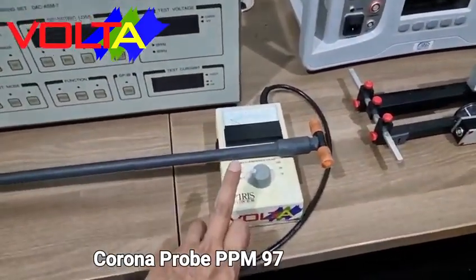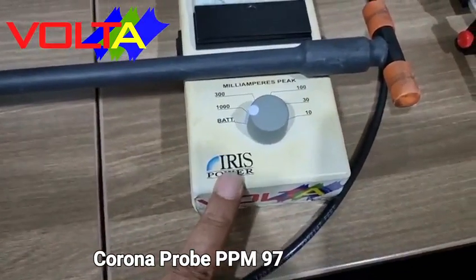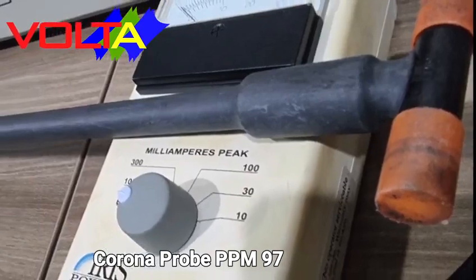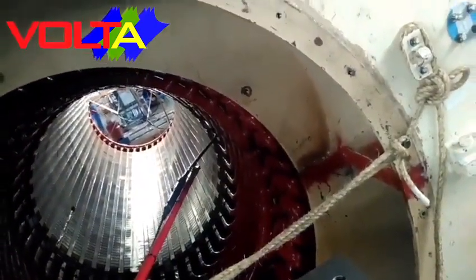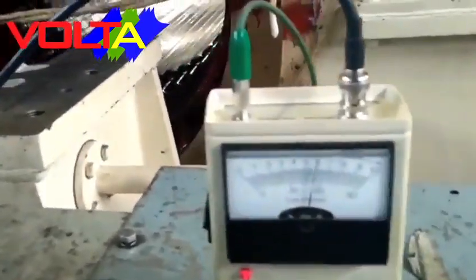The second instrument is the Iris TVA Corona Probe PPM 97. During stator winding energized with an external high voltage power supply, by scanning the stator slot, our instrument is able to identify partial discharge activity on every slot. A value more than 20 milliamps for epoxy mica insulation is categorized as high.